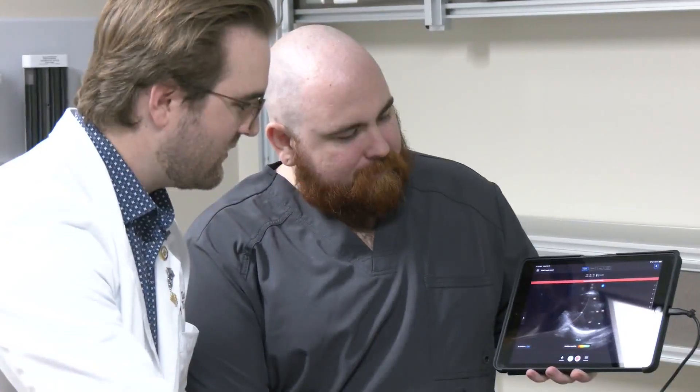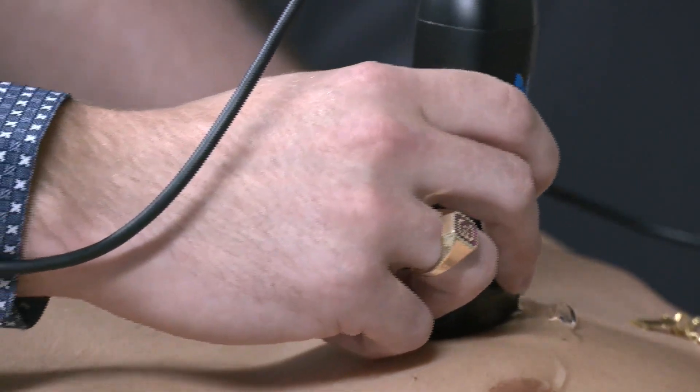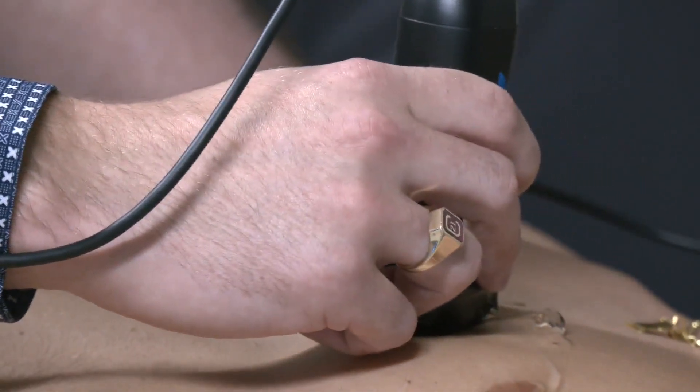So if I have a head scratcher or something I'm trying to sort out, I just grab my ultrasound and take a look. And this specialized training can give KCU students an edge when it comes to applying for residencies, with experience in POCUS training that most of their competition hasn't yet tackled.